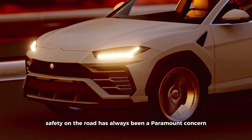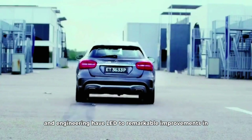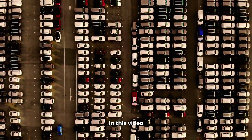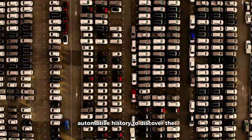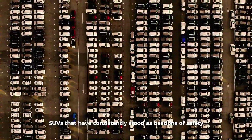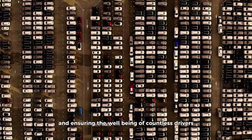Safety on the road has always been a paramount concern for drivers and automakers alike. Over the years, advancements in technology and engineering have led to remarkable improvements in vehicle safety. In this video, we're going to take a journey through automotive history to discover the SUVs that have consistently stood as bastions of safety, setting new standards and ensuring the well-being of countless drivers and passengers.